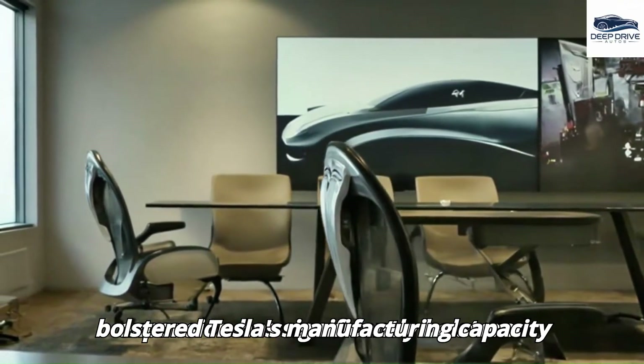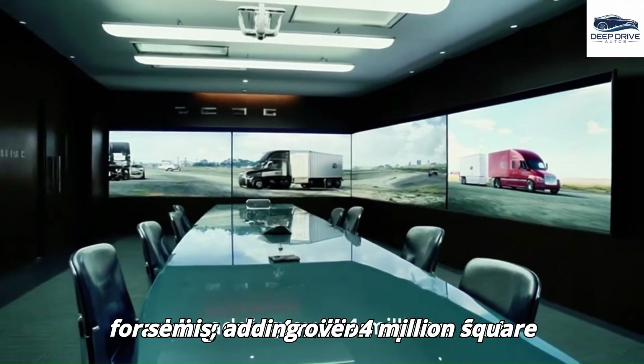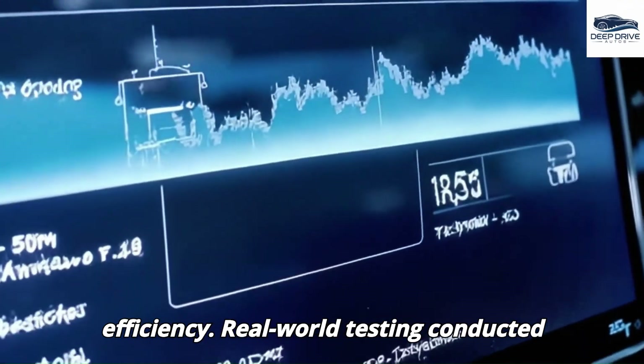Giga Nevada's expansion has significantly bolstered Tesla's manufacturing capacity for semis, adding over 4 million square feet dedicated to production. This expansion aims to increase overall output efficiency.